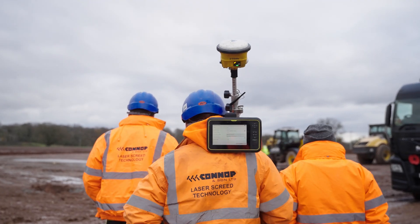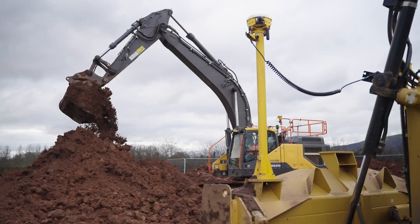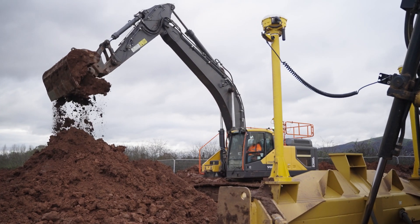I've used machine control now for eight to ten years. Started out with original Trimble systems, moved on up into Earthworks and then newer systems as we've gone through.